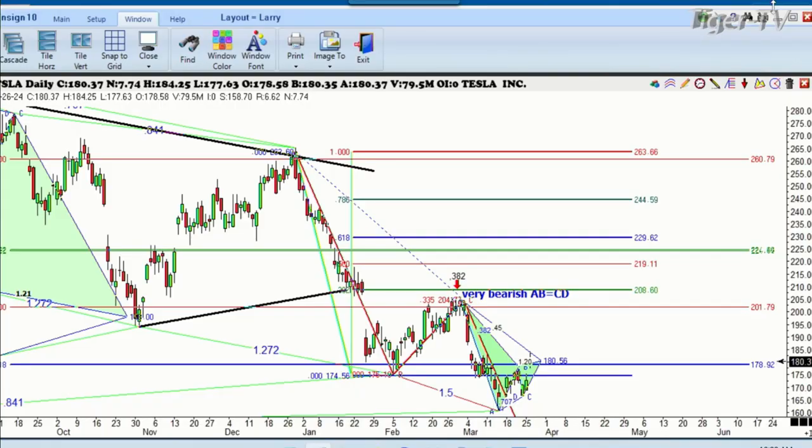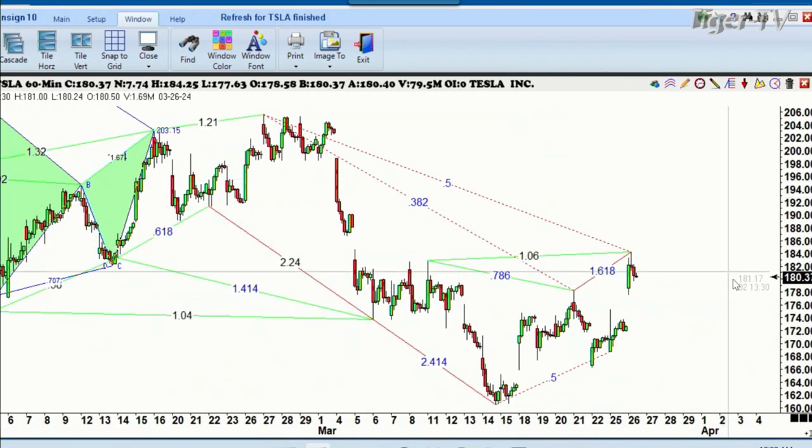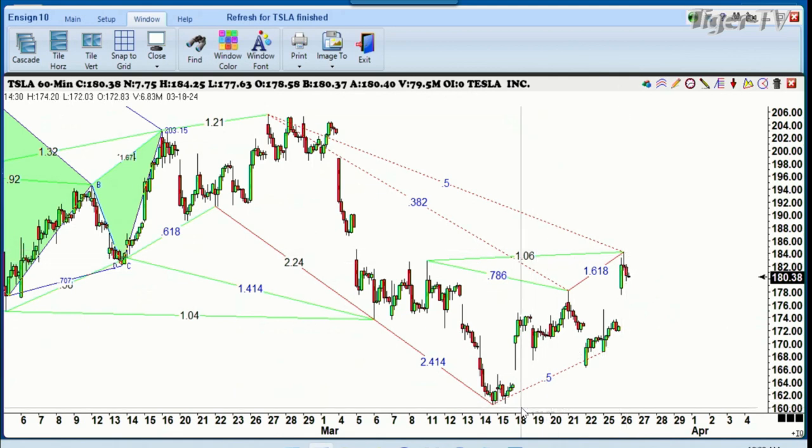Larry Pescevento here with a mid-afternoon update. I put the chart of Tesla up because we were chatting about it yesterday — it had a really strong probability of completing this little Gartley pattern. You can see we had it marked in here at 181. If we go down to the hourly basis you'll be able to see it a lot easier. There's the pattern we were looking at — this was the ABCD. I'll draw it in for those of you that like to see a Gartley pattern.